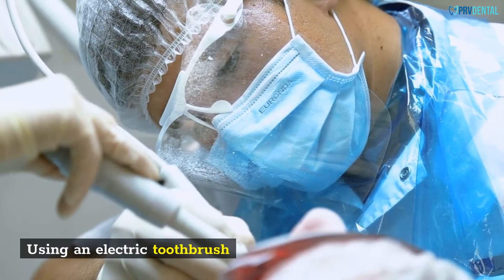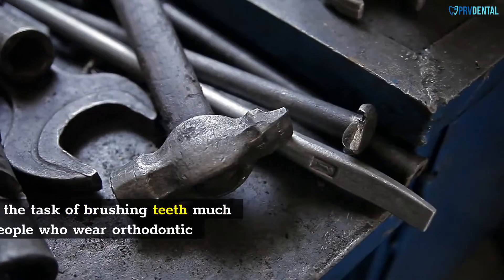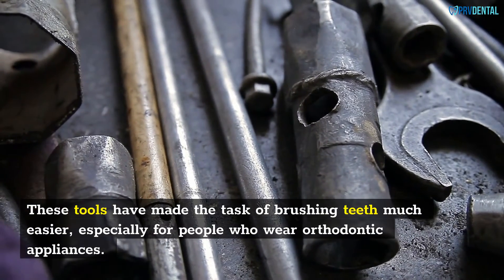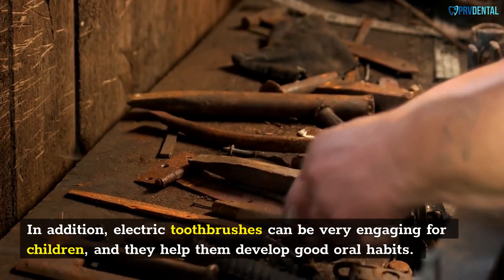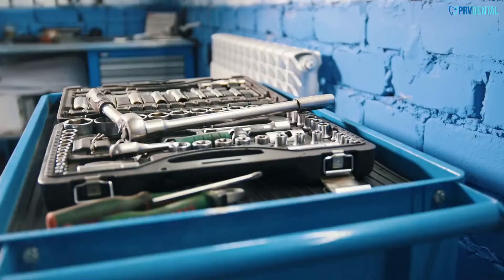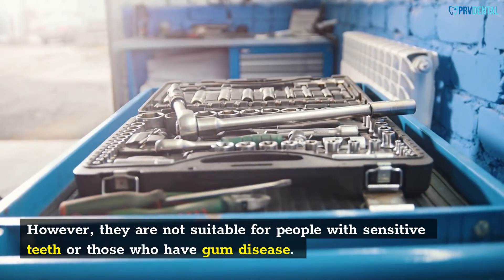Using an electric toothbrush. Electric toothbrushes are the latest technological breakthrough in tooth care. These tools have made the task of brushing teeth much easier, especially for people who wear orthodontic appliances. In addition, electric toothbrushes can be very engaging for children, and they help them develop good oral habits. For many, electric toothbrushes are the perfect solution to getting a whiter smile. However, they are not suitable for people with sensitive teeth or those who have gum disease.